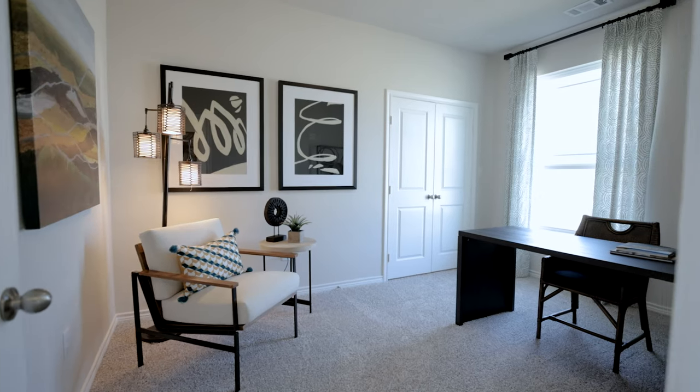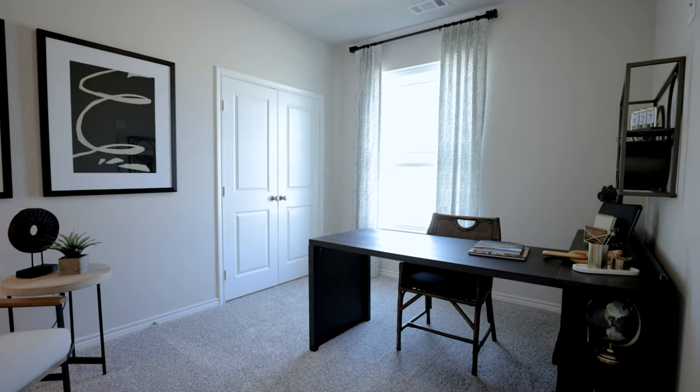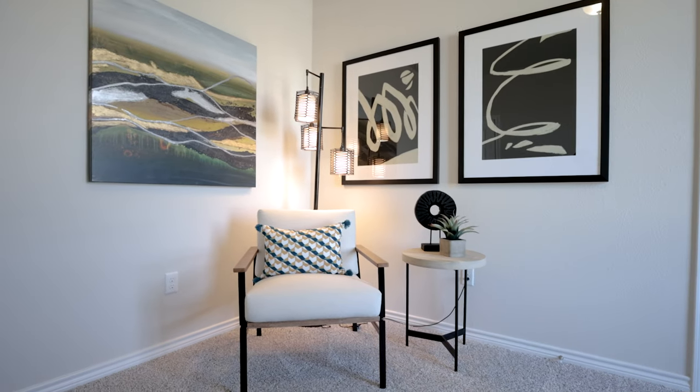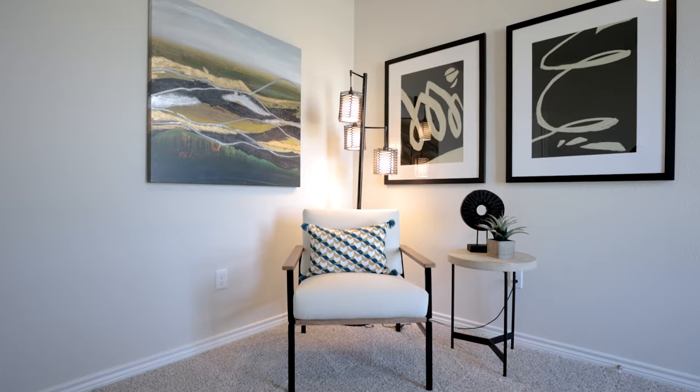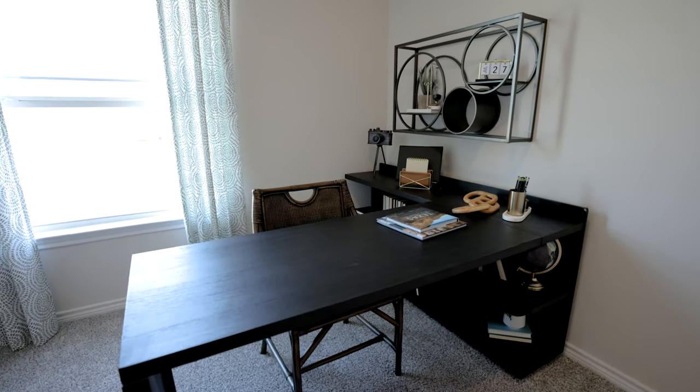As you enter the foyer, immediately on your right we've opted for a study, which is included in the home. It's a great space for entertaining, studying, or working from home. It can also easily be converted into a fourth bedroom as it already has a closet. It's a really flexible space, and it's still kind of sequestered all by itself.